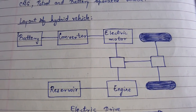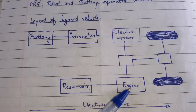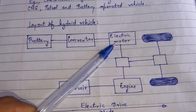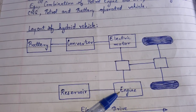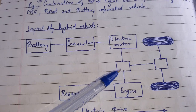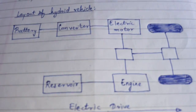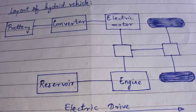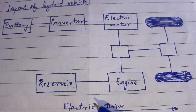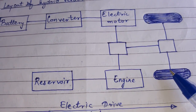When the driver steps on the pedal, the generator converts energy from the engine into electricity and stores it in the battery. The battery then provides power to the electric motor. The internal combustion engine and the electric motor simultaneously work and provide power to the power split device. The power split device combines both powers and uses it for transmission, which turns the wheels and propels the vehicle.